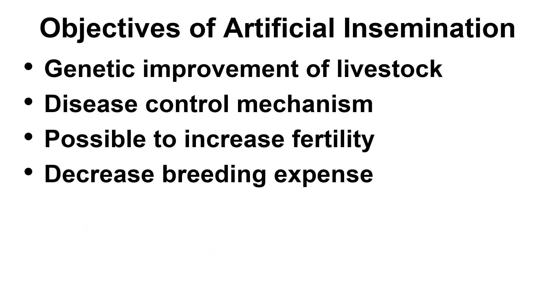So why do we do artificial insemination? These are the main objectives: first is the genetic improvement of livestock.